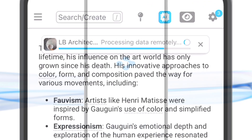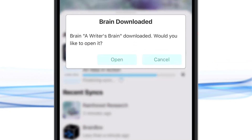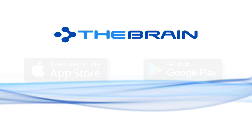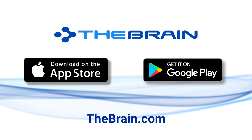You'll certainly recognize much faster performance with our new optimized backend. Multiple brains can be synced at one time, attachment retrieval is faster than ever, and everything you access is automatically saved locally. The brain's new mobile client isn't just an update — it's a complete reimagining of the brain experience on phones and tablets.